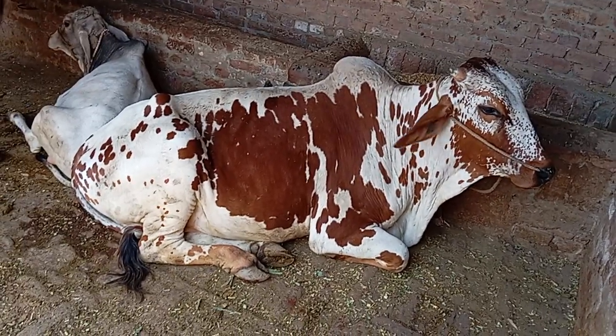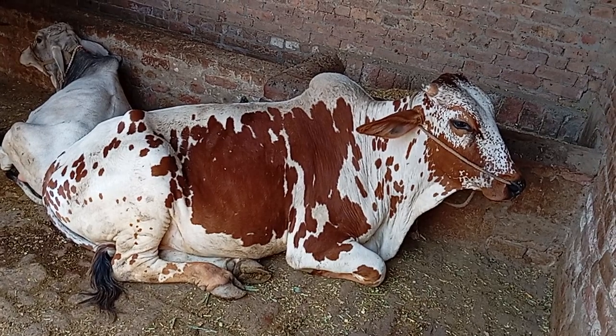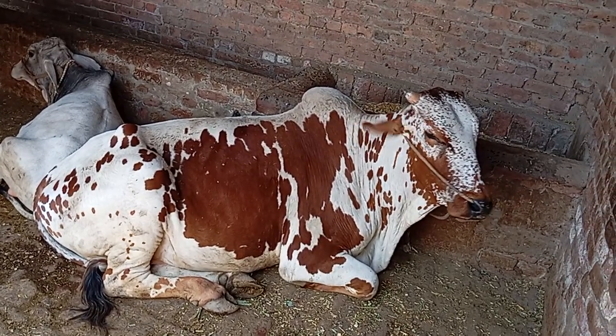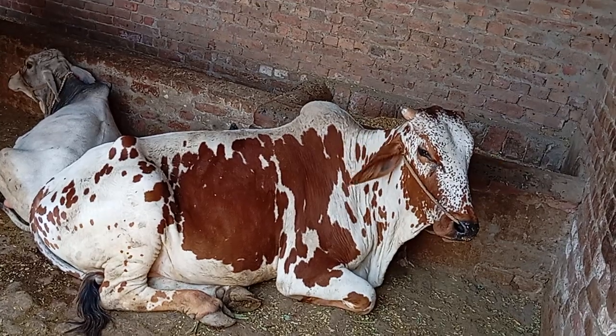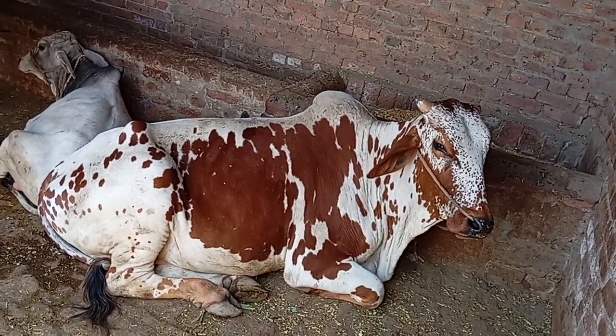The bull's name is Balo. This Balo bull has a price tag that's getting increased day by day, which is around 50 lakh rupees.